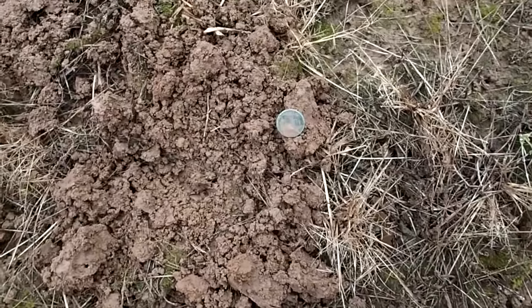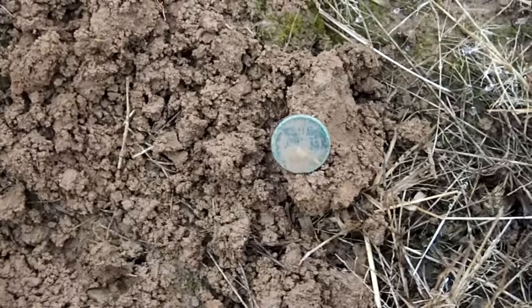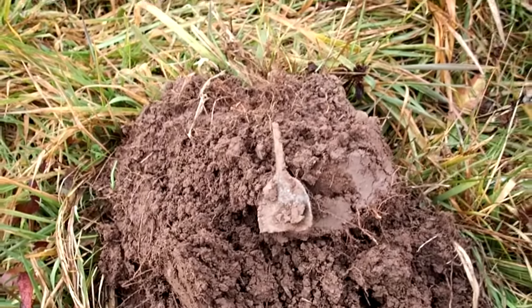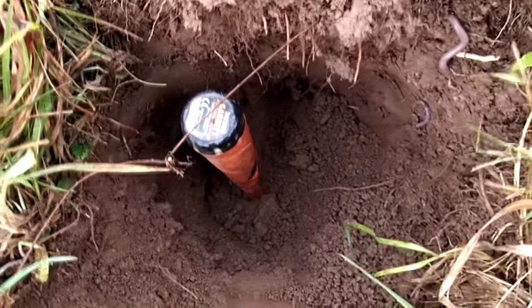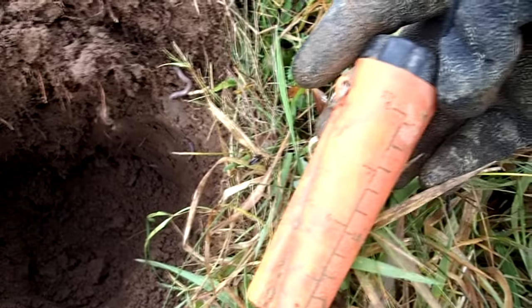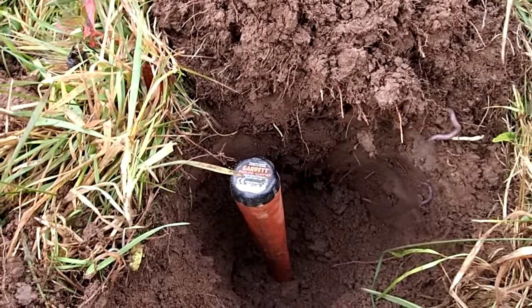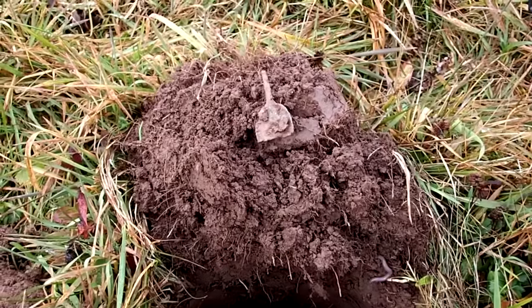Got my third coin of the day, which is a wheat penny. Also got an old spoon — pretty darn deep. I was at the bottom of that hole. The pinpointer registers eight inches, so that's right where I pulled it out, probably two more inches on top of that — so about ten inches deep. Not bad.